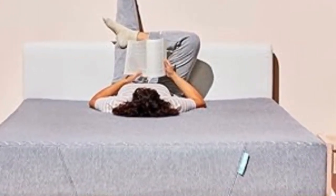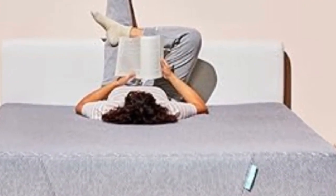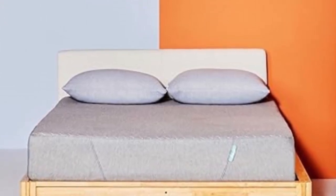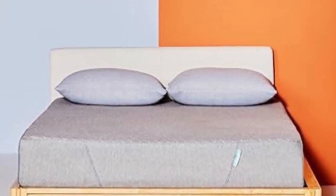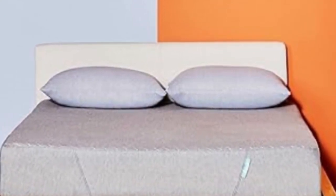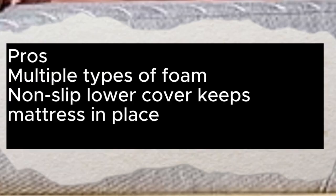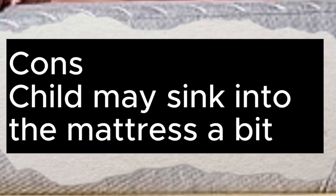At $499, this CertiPUR-US-certified mattress is priced competitively with several of our other top choices, like the Nod by Tuft & Needle Twin Mattress. Sienna offers a 180-night home trial so your kid can give it a test drive, and it's backed by a 10-year warranty if you decide to keep it. Pros: multiple types of foam, non-slip lower cover keeps mattress in place. Cons: child may sink into the mattress a bit.